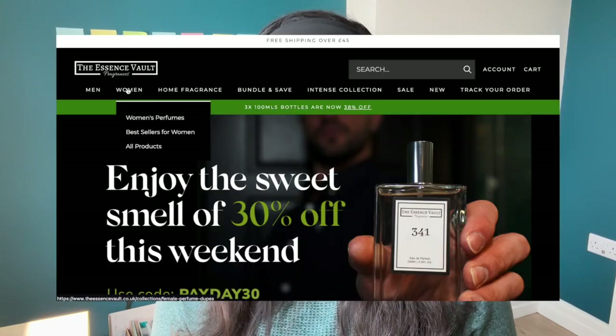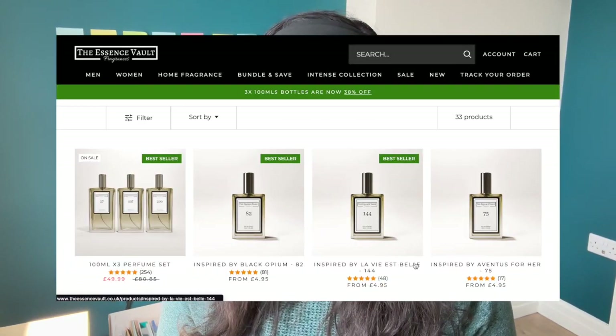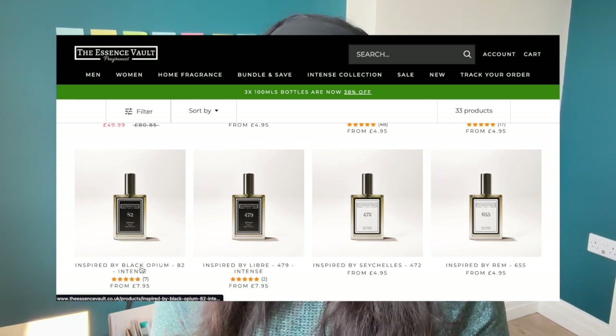I will be trying out the Essence Vault. They are a UK-based fragrance company that sell perfumes inspired by high-end designer brands for way cheaper than what it would cost if you bought the original. They make sure to let you know that their scents are only inspired and not an exact copy, probably because of legal reasons.